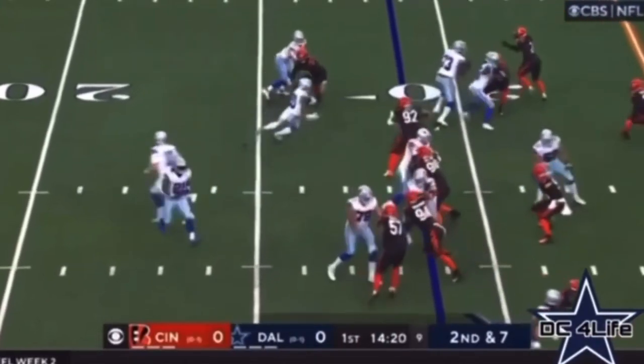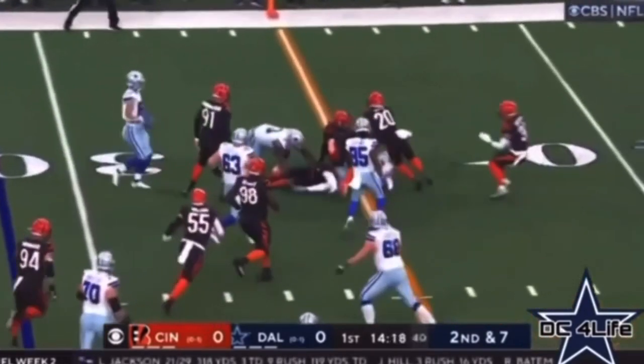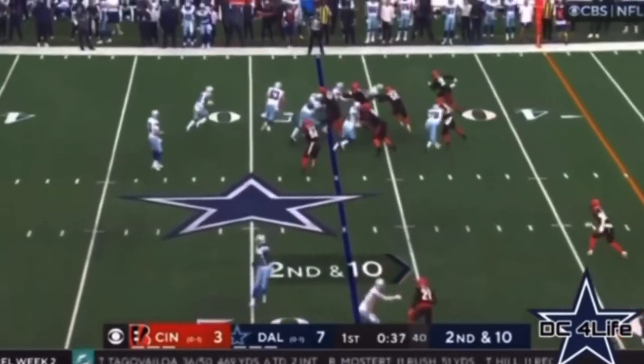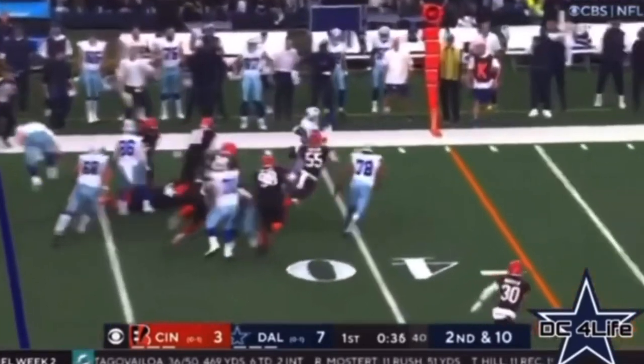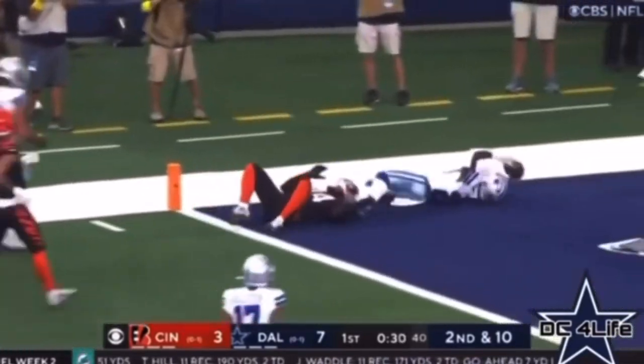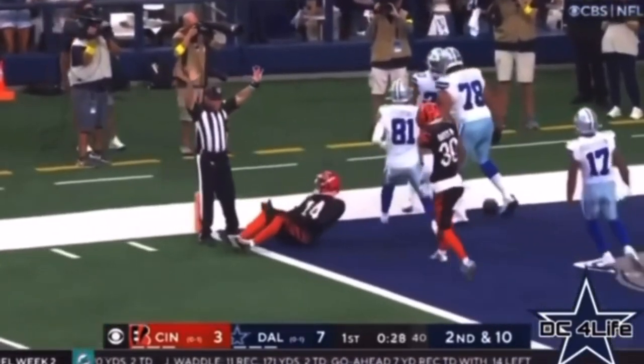They move him around and hand it off to Pollard, who was held in check last week. He's going to fall for a third quarter. They toss it — Pollard finds an opening. Pollard inside the 20. And Pollard down. Is he across? Touchdown, Dallas.